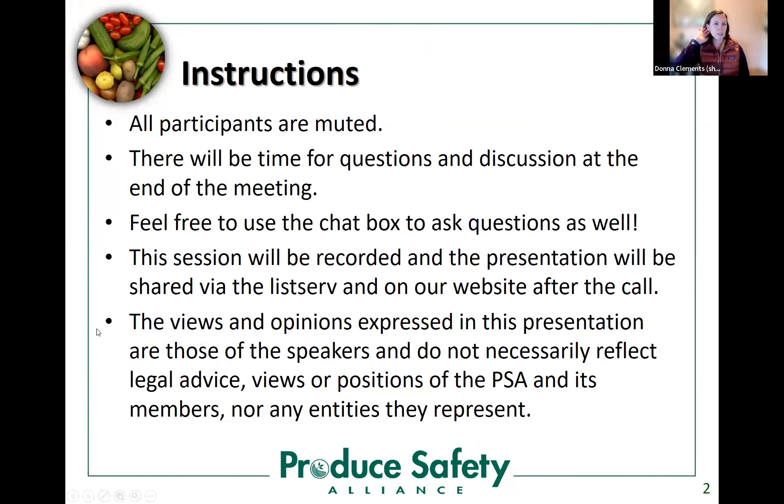A couple of quick instructions as we get started: all participants are muted. There will be time for questions and discussion at the end of the meeting. Feel free to use the chat box to ask questions as well — we will be monitoring the chat box and raised hands. This session will be recorded and the presentation will be shared via the listserv and on our website after the call. The views and opinions expressed are those of the speakers and do not necessarily reflect legal advice or positions of the PSA.